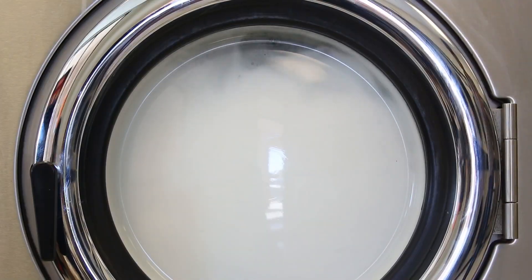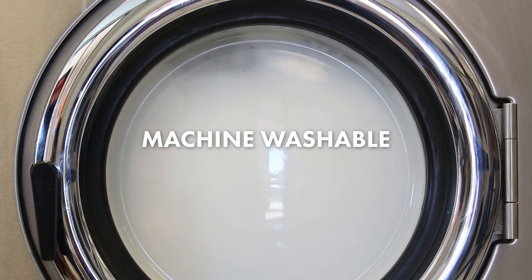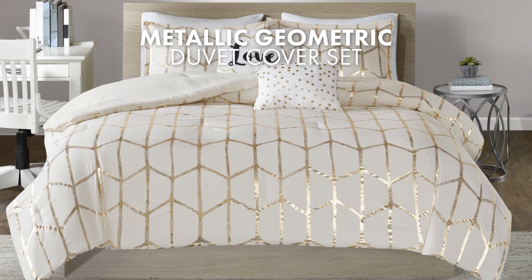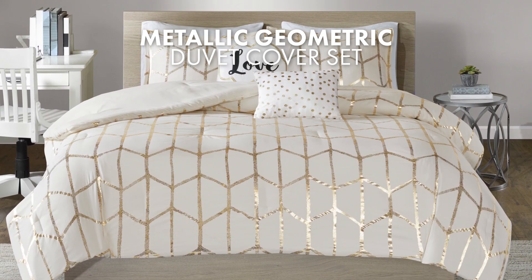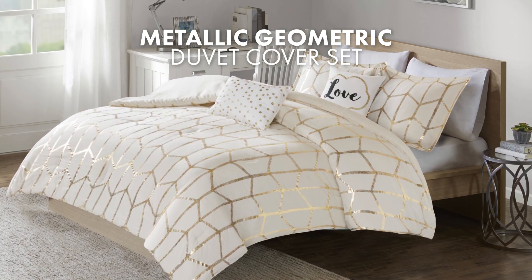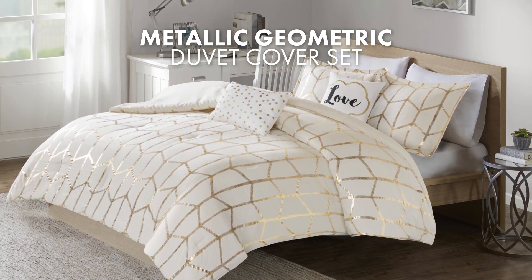In terms of practicality, the set is machine washable, which allows for easy care and maintenance. This metallic geometric print duvet cover set offers a contemporary and stylish option for your bedroom, making it a perfect choice for those seeking a modern and trendy bedding ensemble.